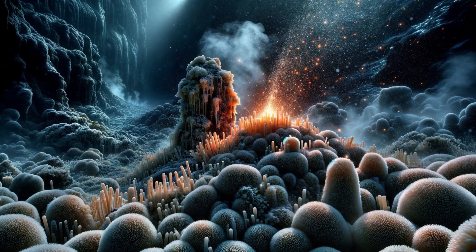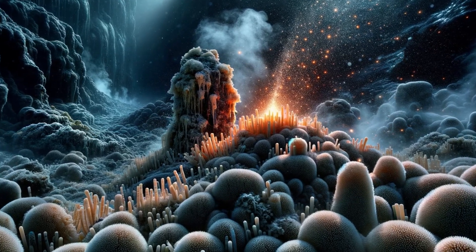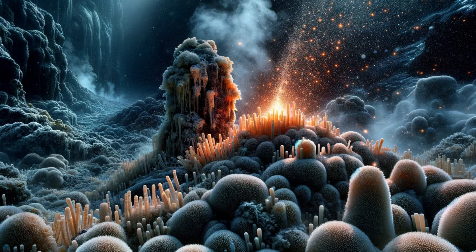Aciduliprofundum. These acidophilic archaea are found in deep-sea hydrothermal vents and are known for thriving in acidic, high-pressure environments.